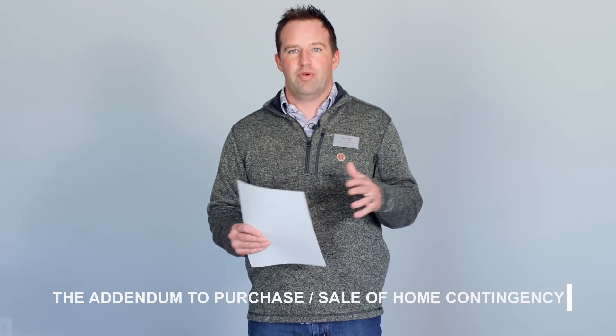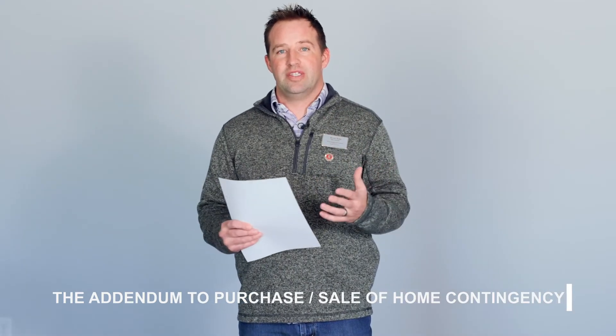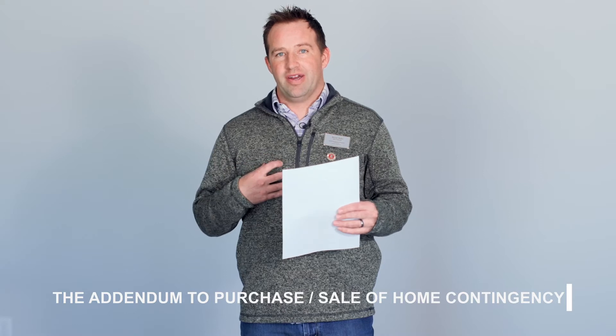On this episode of 'What Am I Signing,' I want to talk about a form called the Addendum to Purchase/Sale of Home Contingency. You'll see this if you're a buyer that needs to sell a property to purchase, or if you're a seller receiving an offer from a buyer who loves your house but needs to sell their own property first to make the transaction work.